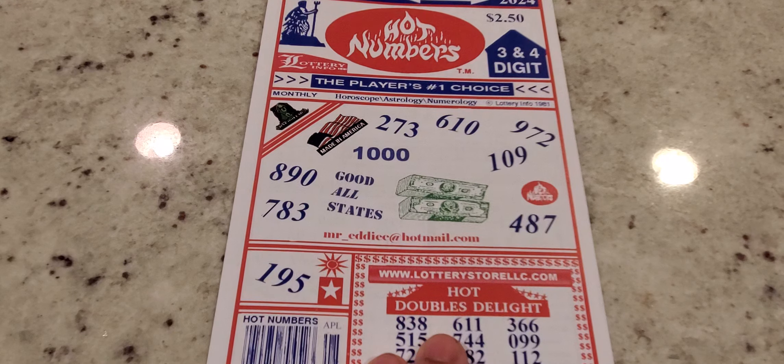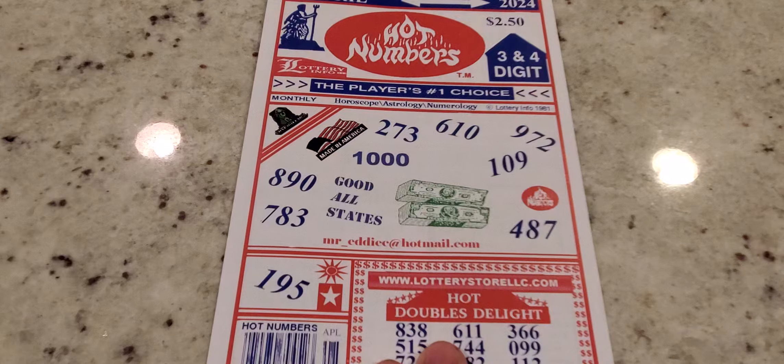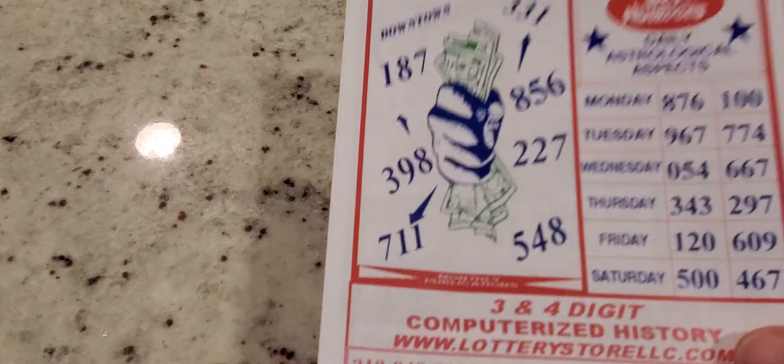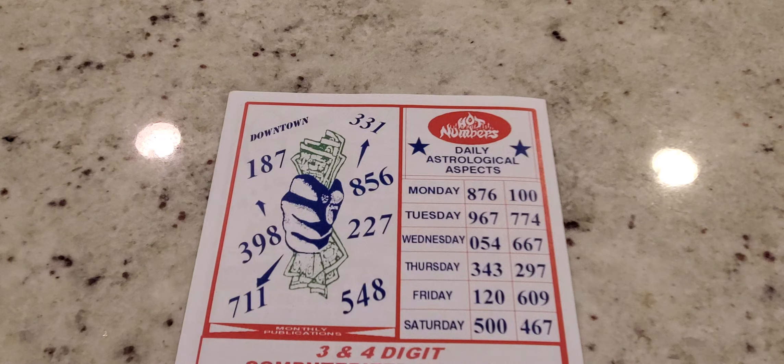Before we continue, make sure you guys are subscribed to the channel so you're alerted when everything drops. We got some nice tip sheets coming this month that we'll be reviewing. So that being said, we flip to the back and we'll start from the left to the right.